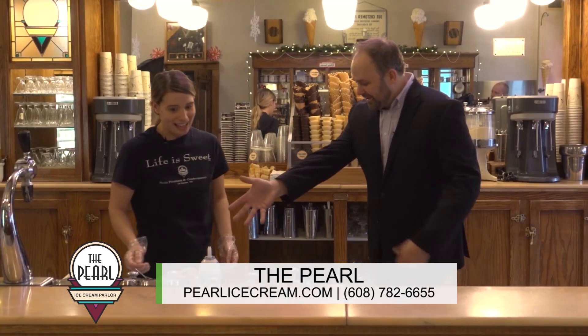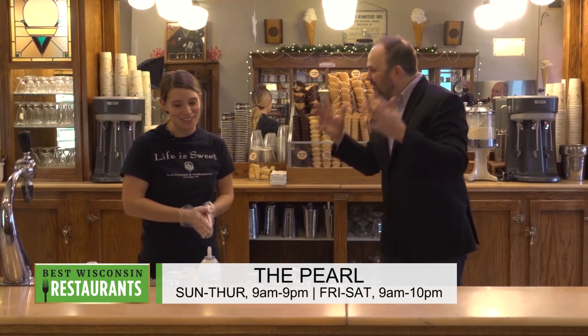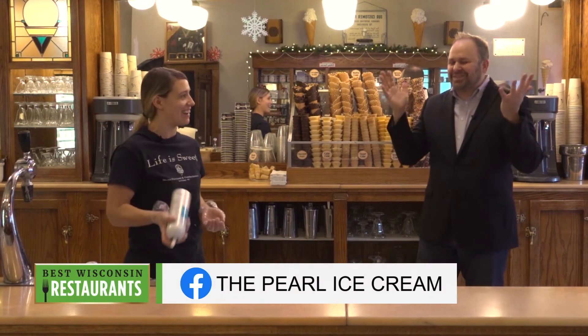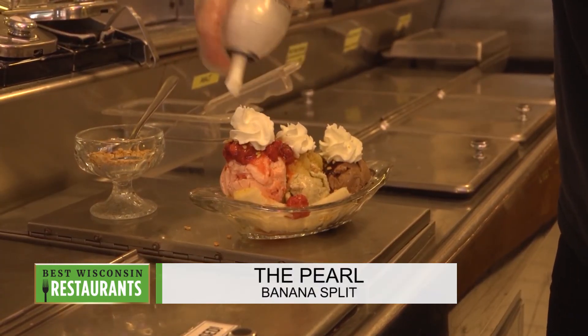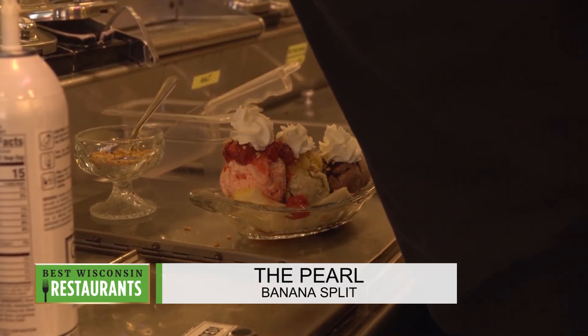And is that it? Not quite — there's still more. Every banana split is not complete without whipped cream and a cherry. We put three dollops of whipped cream and a cherry to top it off.